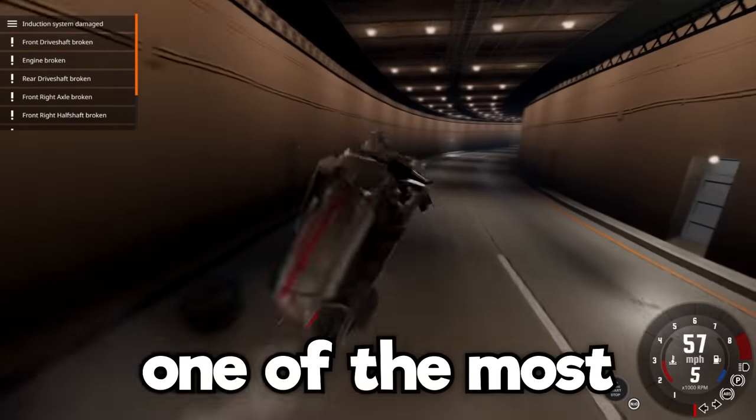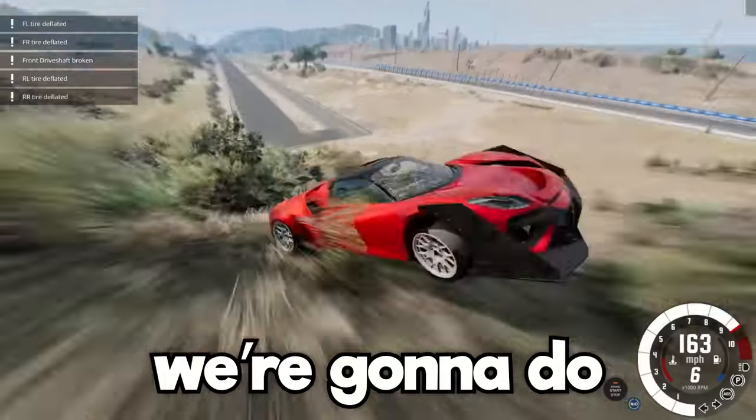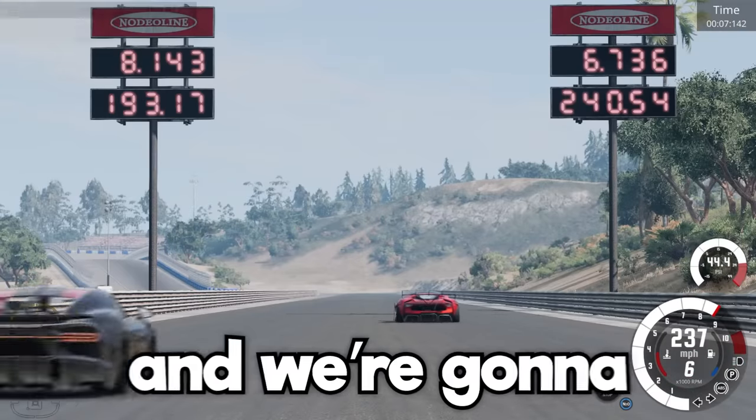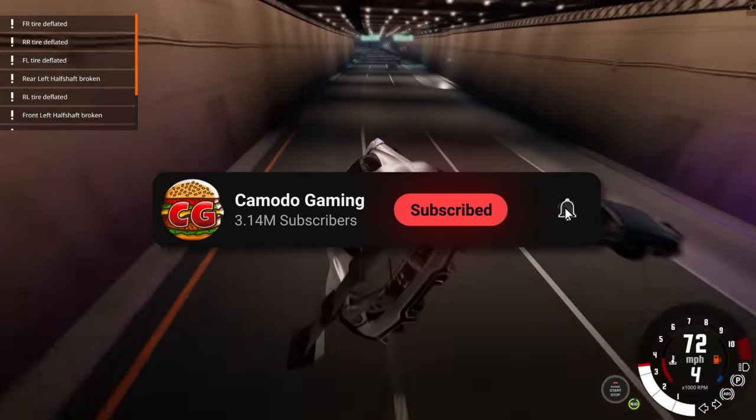Today we're checking out probably one of the most insane cheap vehicles in BeamNG Drive. We're gonna do police chases, drag racing, and attempt to get these things down the crash hard mountain. Stay tuned to see the results — hit that thumbs up button and let's jump in.